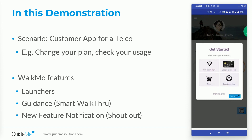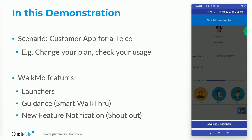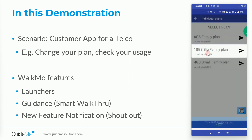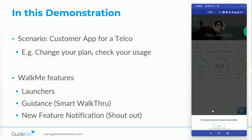Let's use 'Add Family Plan' and follow the step-by-step guidance to complete this process. The first step says 'Click Add-ons', then 'Click Family Plans', 'Click Add New Member', 'Click 18GB Big Family Plan', 'Click Finish', 'Click OK'. Once the user completes the process, WalkMe gives a success message that says 'Family plan has been added successfully.'